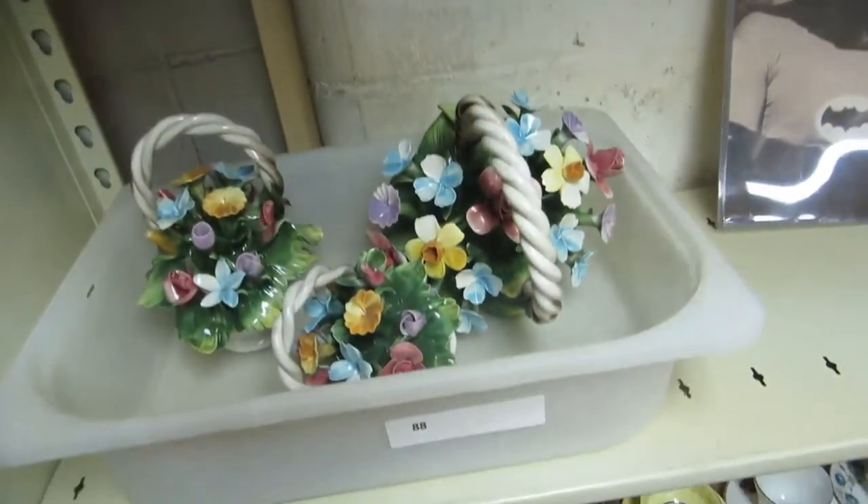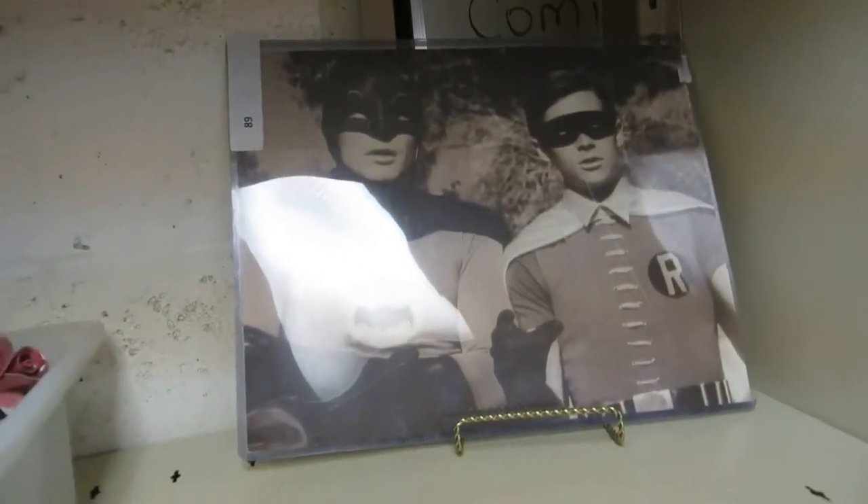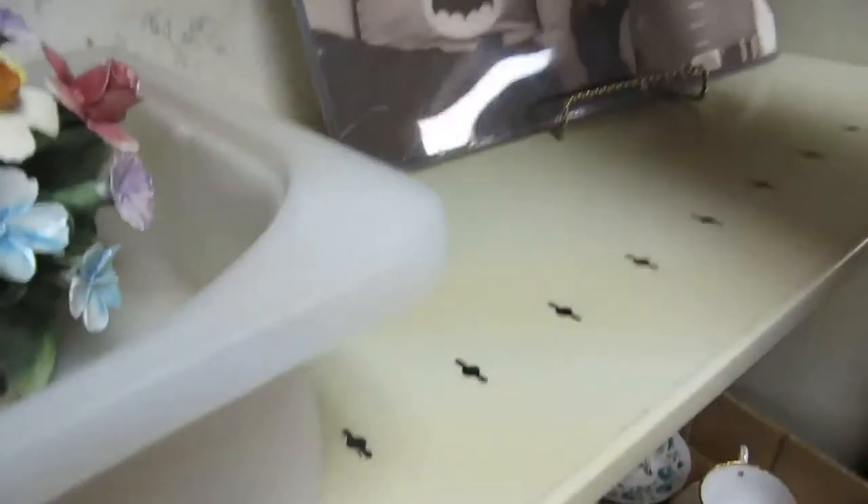We got some of these flower glass flowers. Then we got a 1960s Batman and Robin picture. Batman and Robin, ready for framing. It's a nice picture from back then — pretty cool.